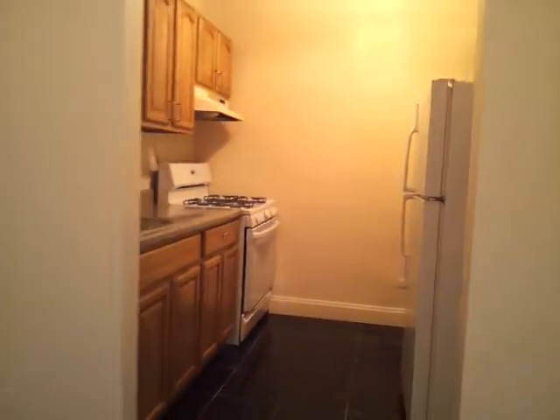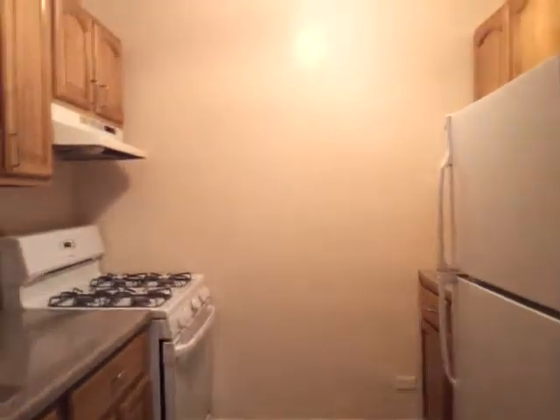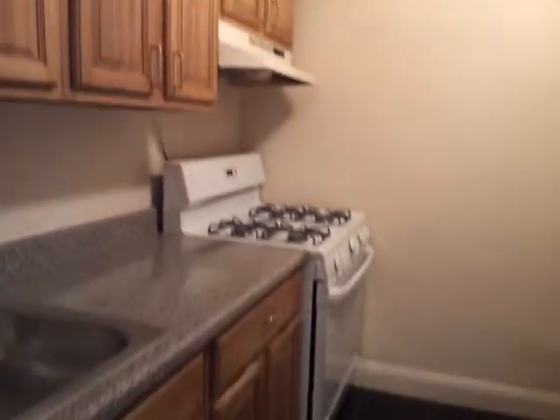On the left is the closet. On the right is the kitchen. Beautiful kitchen, a lot of cabinets. A lot of counter space. More cabinet.